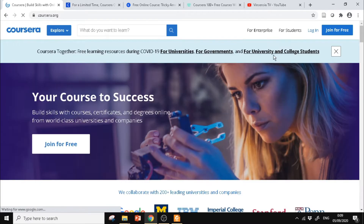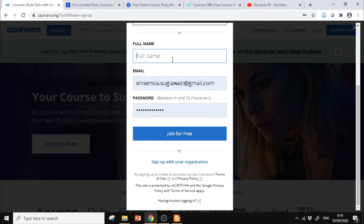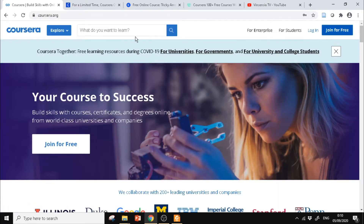Setelah itu, teman-teman kalau belum pernah daftar, pilih Join for free, kemudian kita klik Join for free. Nanti teman-teman diminta untuk melengkapi informasi seperti nama lengkap, email, dan password. Email dan password yang teman-teman tuliskan di sini itu yang akan kita gunakan untuk login di Coursera.